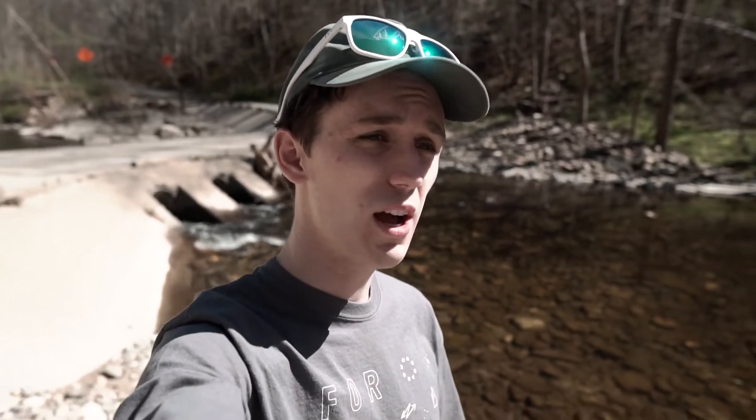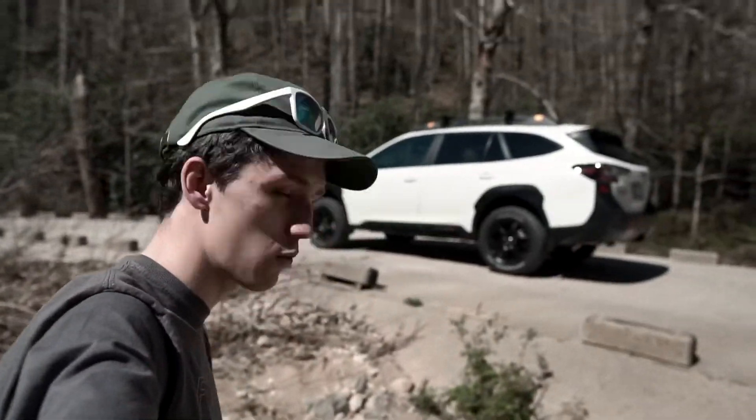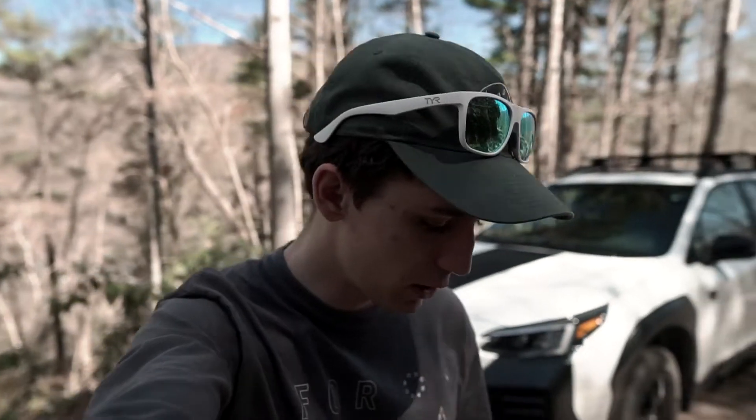Never been up here. Some people said four-wheel drive is definitely required and this road isn't maintained, and other people said well you can send it with something less. So we've got the Outback Wilderness today and we're gonna see what we can get into.